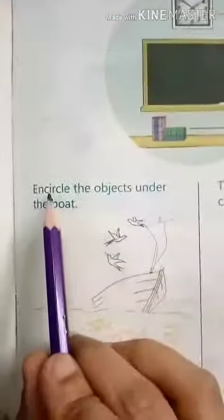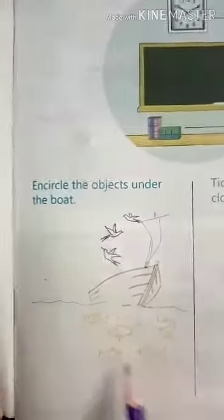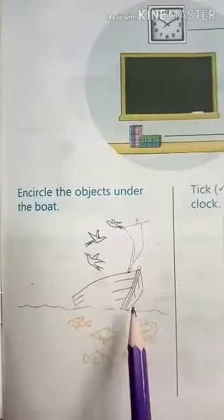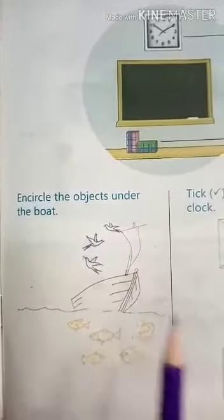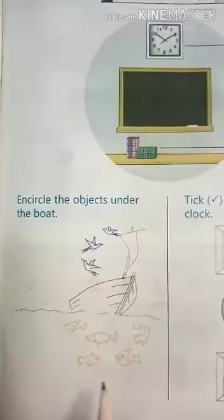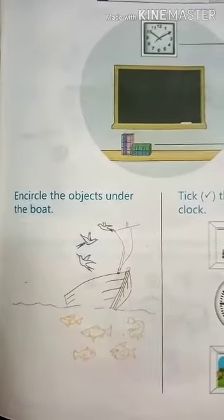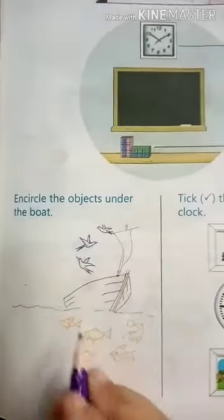Let's read the headline: circle the objects under the boat. So look at this picture carefully. Here in this picture, birds are over the boat and all fish are under the boat. So you have to circle all the fish.